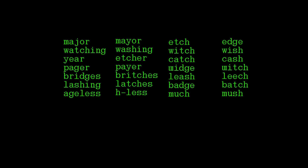Major, Mayor, Edge, Midge, Watching, Washing, Leech, Etcher, Cache, Badge, Batch, Ageless, Much, Mush.